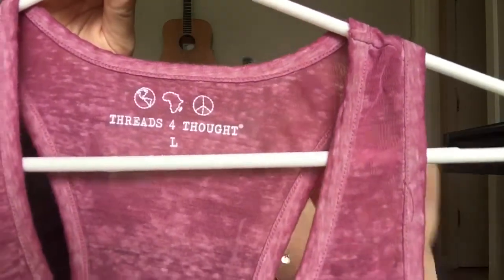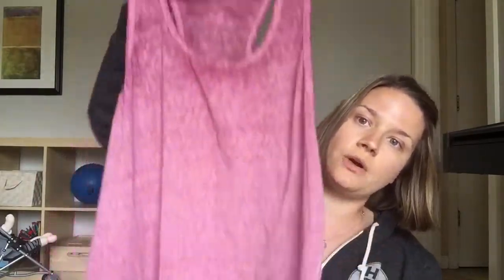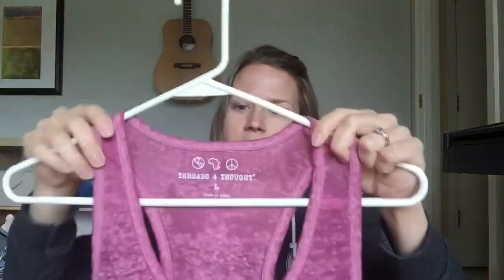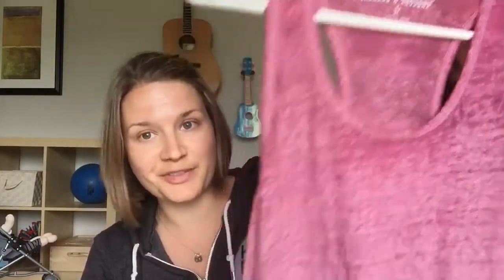Then I got this tank top by Threads for Thought. I can wear it in the summer and also for yoga. It's made out of some kind of recycled plastic material, so it's not super great for your skin but it's good for the environment the way it's made. And that was all the new stuff.